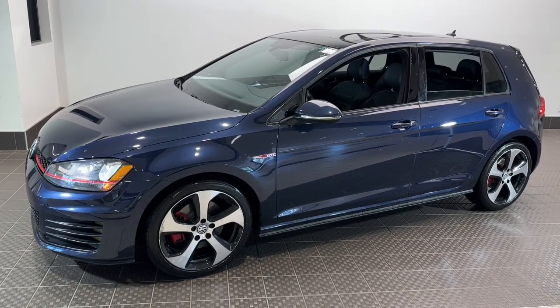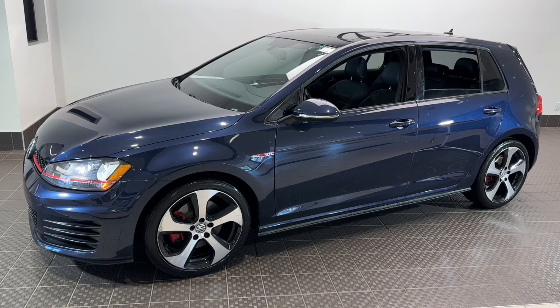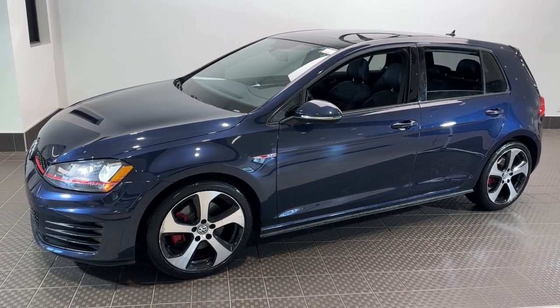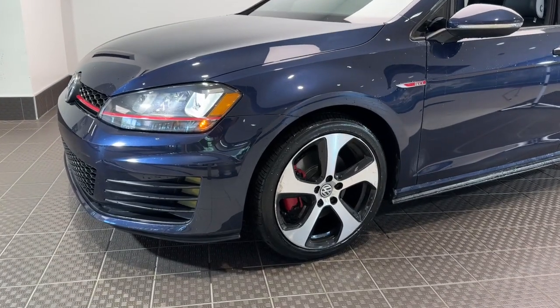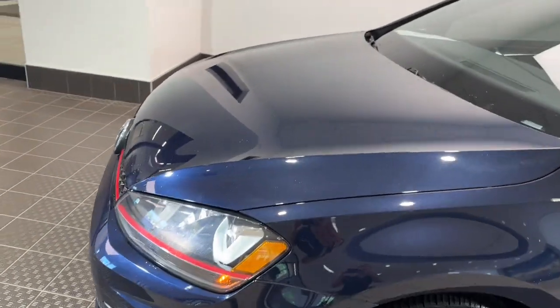Get acquainted with the 2015 Volkswagen Golf GTI. With less than 60,000 miles on the odometer, this vehicle stands out from the rest. Here's a high-spirited Golf GTI that's as practical as it is fun to drive.